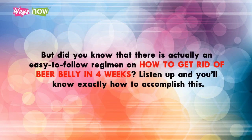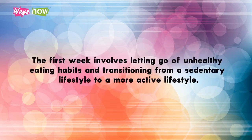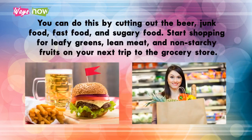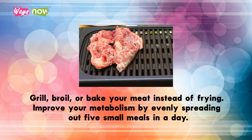Week one: The first week involves letting go of unhealthy eating habits and transitioning from a sedentary lifestyle to a more active one. Cut out the beer, junk food, fast food, and sugary food. Start shopping for leafy greens, lean meat, and non-starchy fruits. Munch on healthy snacks such as nuts, whole grains, or wheat bread.